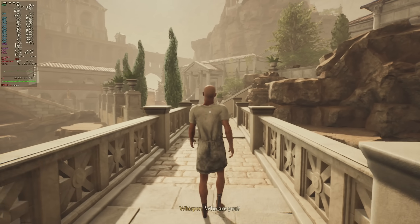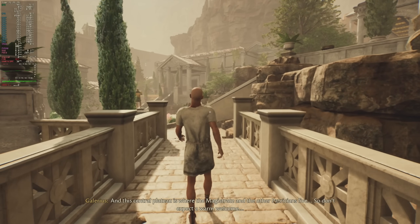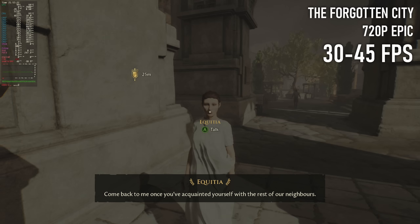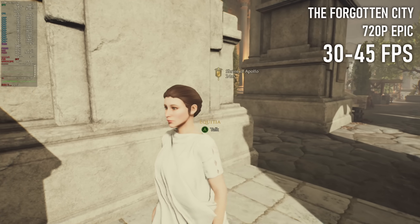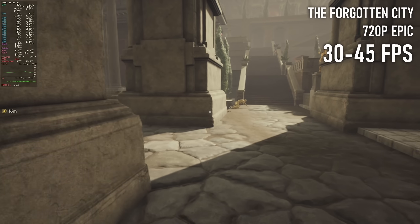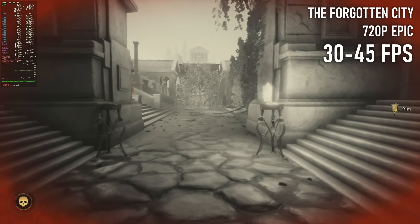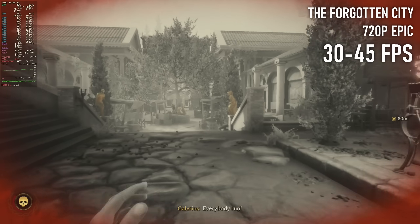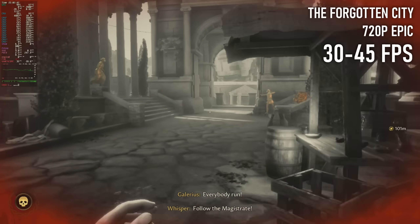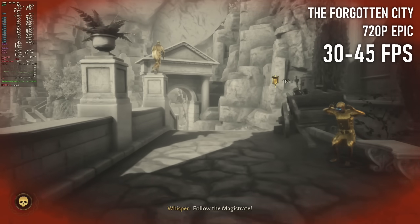The Forgotten City is a game I heard about from video essayist Jacob Geller a few years ago and I've been meaning to play it for ages. Originally a Skyrim mod, this first-person mystery set in ancient Rome feels very much like a long series of Elder Scrolls quests, only with visuals that are a bit of a step above what Bethesda's churning out. That does mean that 60fps is kind of out of the question — it's only running in the 30s and 40s most of the time, even at 720p, though dropping the cap to 30fps might be worth doing.